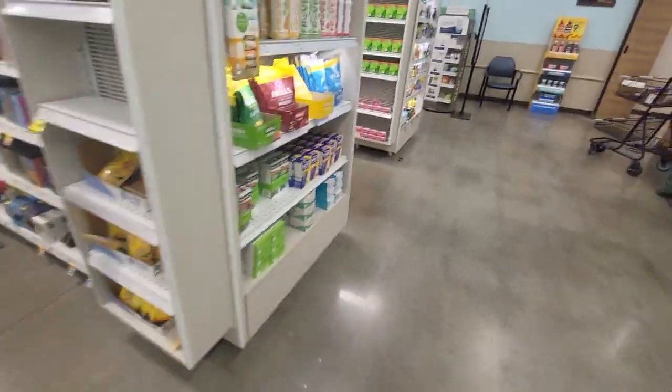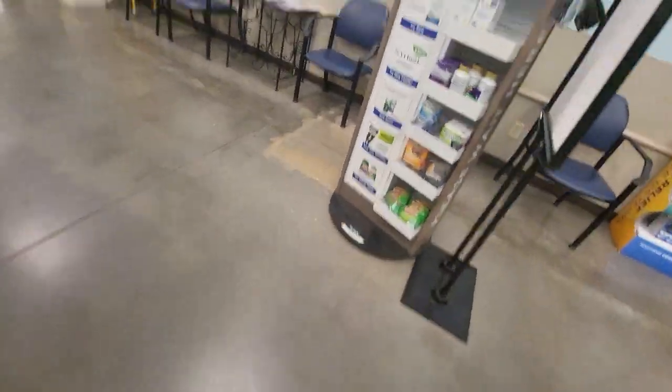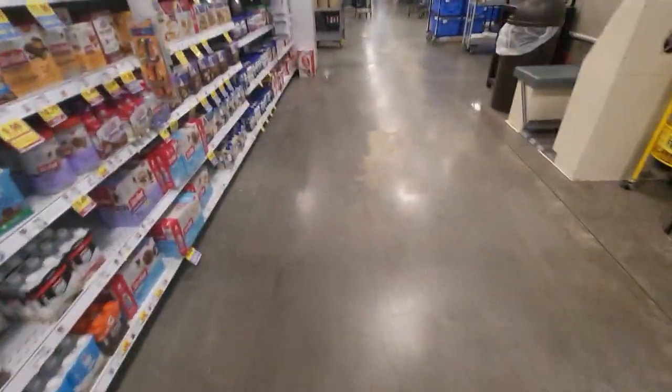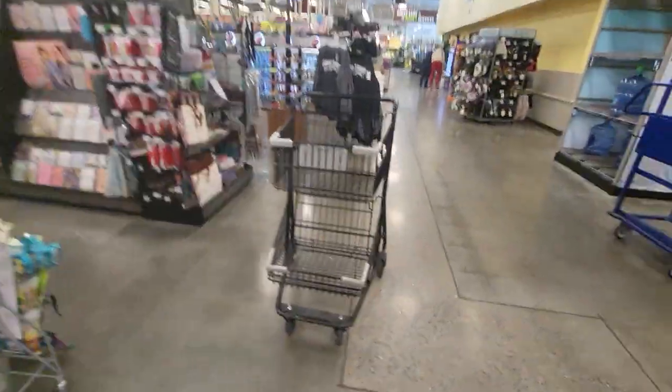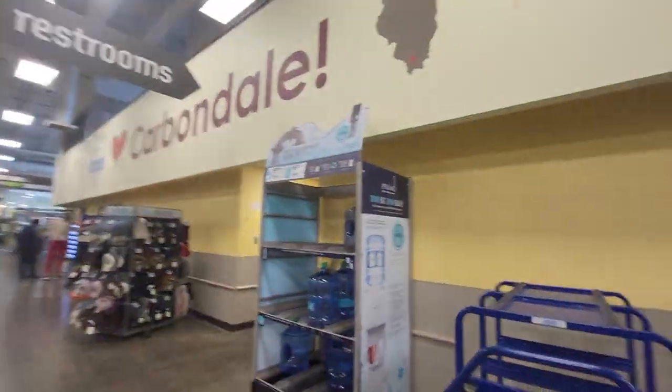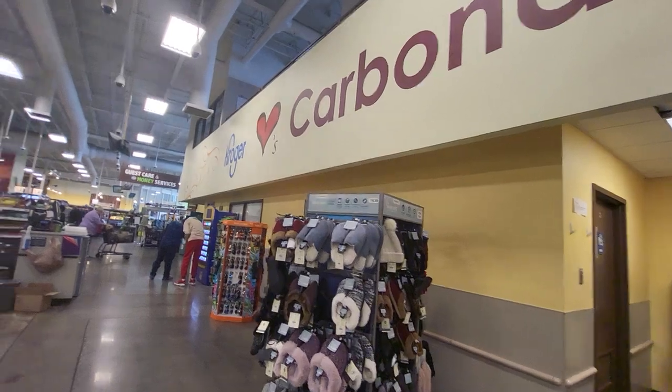To me, the interior looks different from like five years ago when I was last in this Kroger. I was recently in the Kroger in West Frankfort, Illinois, which I kind of want to go in because it's a vintage-looking Kroger. And I'm going to circle around over here. Look at this Carbondale Kroger — Kroger loves Carbondale.